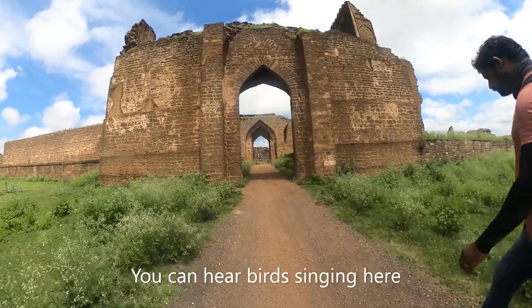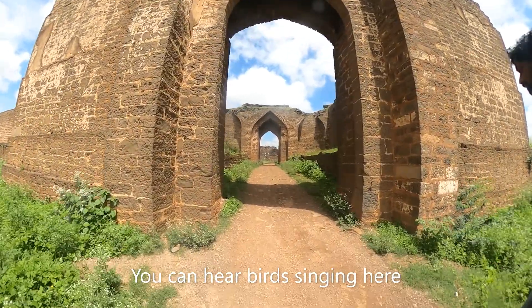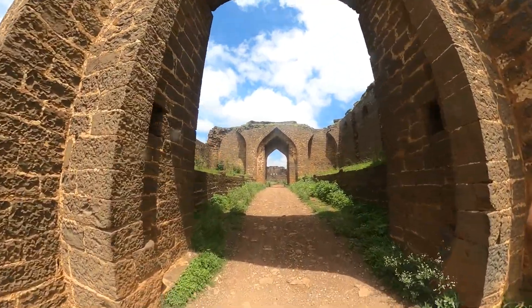Follow the path down and you will find a structure dominating the landscape with its beauty. Enjoy the beautiful sounds of the birds there.